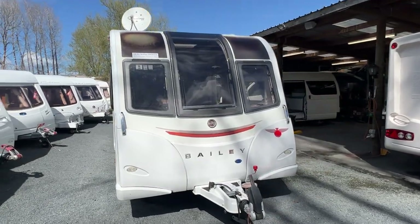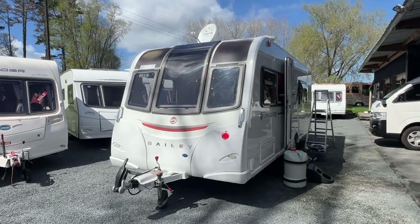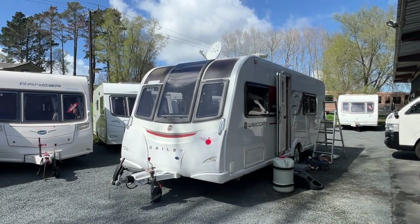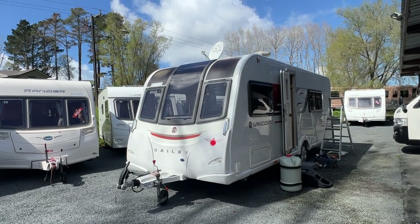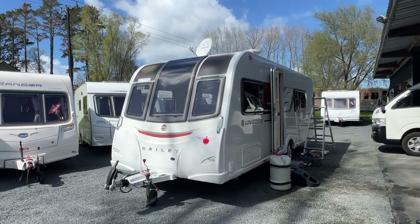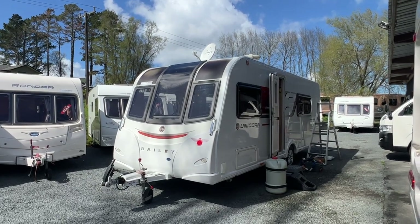You could literally tow this caravan away, travel around for months and months on end and never need to plug into power. The roof is covered in solar panels. It's got three lithium-ion batteries, so it's got 300 amp hours worth of battery storage and 600 watts worth of solar panels on the roof. This caravan is ready to hit the road.